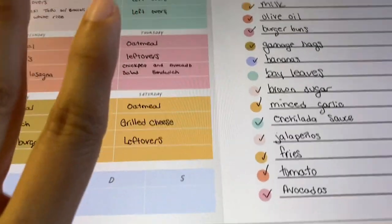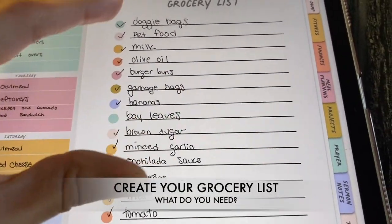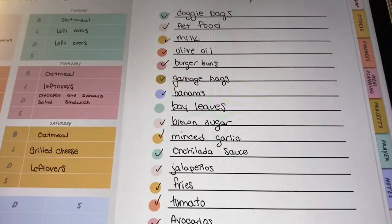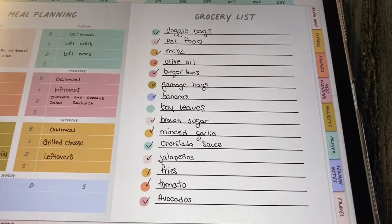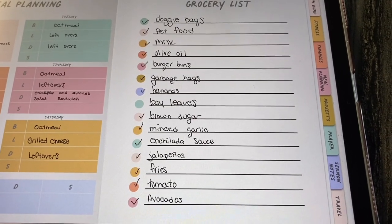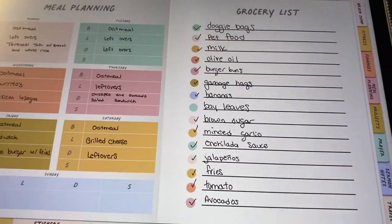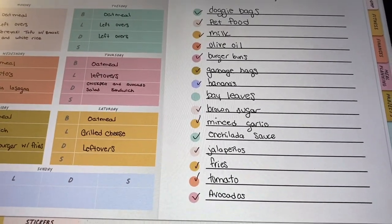Once we got the meal plan done, this is the grocery list. I do have some household items on here. Last week I didn't get the doggy bags, so I'm including those this week as well. These are the current items I need to purchase in order to complete the meal plan for the week. Having a grocery list is crucial in order to lower your grocery budget.